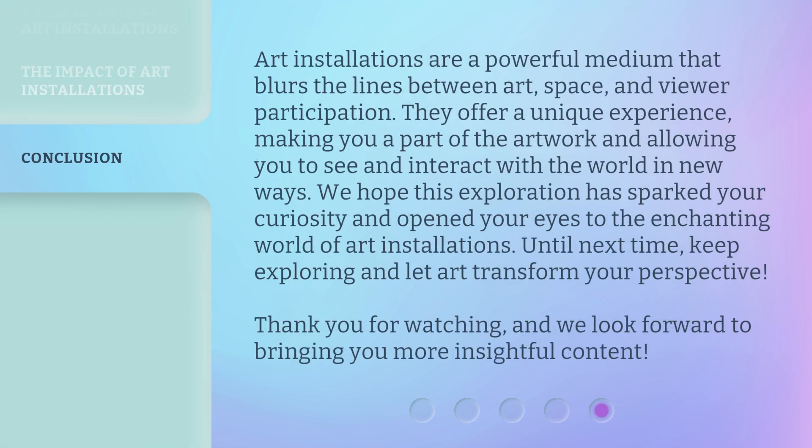Art installations are a powerful medium that blurs the lines between art, space, and viewer participation. They offer a unique experience, making you a part of the artwork and allowing you to see and interact with the world in new ways. We hope this exploration has sparked your curiosity and opened your eyes to the enchanting world of art installations. Until next time, keep exploring and let art transform your perspective. Thank you for watching, and we look forward to bringing you more insightful content.